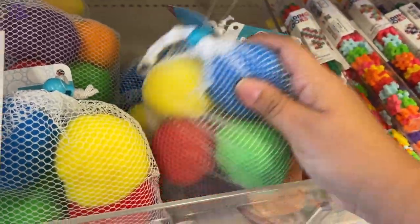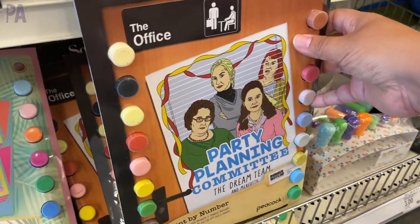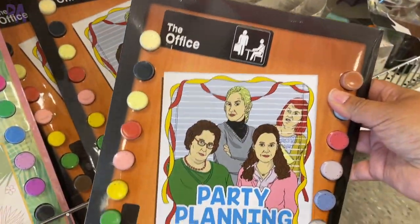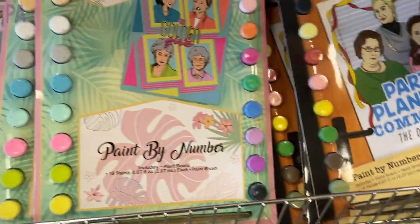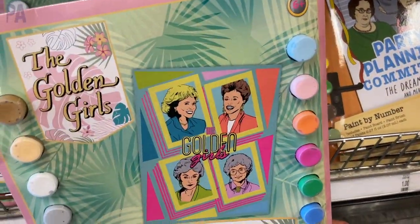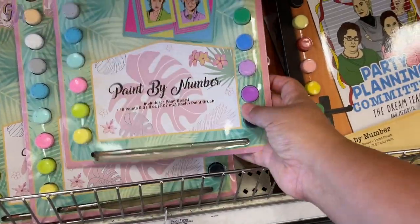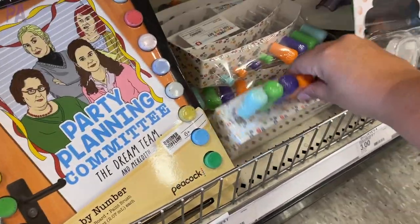Some more sensory fidget finds — we have the pop tubes in three packs, which is actually a better deal than over at Dollar Tree. There are also ball pit bath toys that are soft and can go into the bathtub — adorable. Some really fun paint by number kits too: The Office, Golden Girls, Friends, Ted Lasso, and another popular show. All three dollars, with all the paints and a little canvas included.